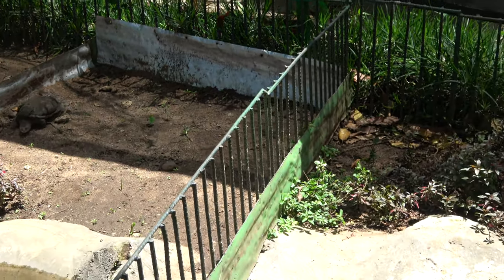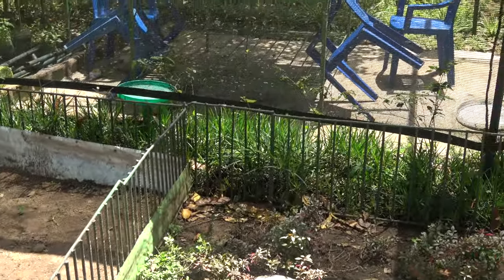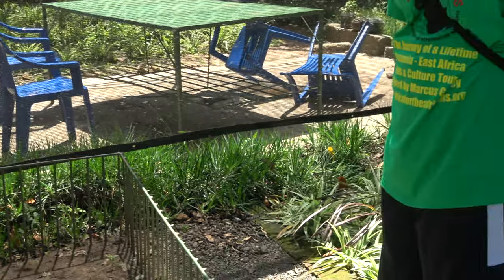Hey baby, you're coming over to talk to us, right? I see turtles all the time, I've never... So this is a nice, unique botanical garden.